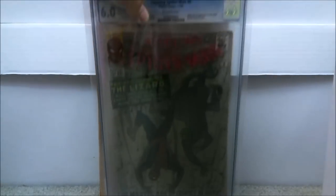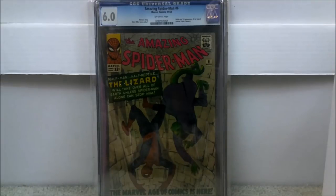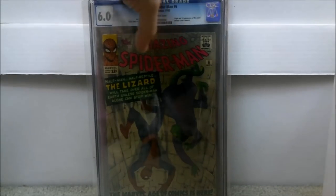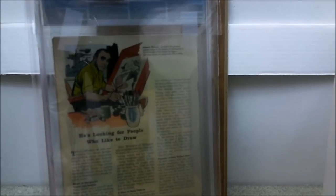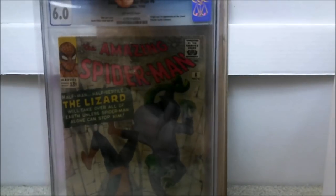Next up is Amazing Spider-Man issue number 6 — this is the highest grade early Amazing Spider-Man I have. It's the first appearance of the Lizard. I now have issues 1 through 9, basically 7 out of the first 10 books, so I'm very happy with that. This is definitely going up in value — if they ever do the Sinister Six, you'd probably see the Lizard in it. I believe I paid $350 for this.